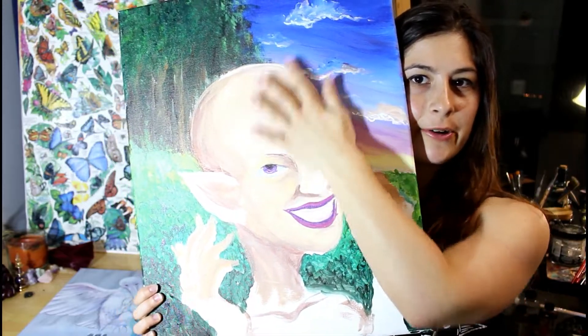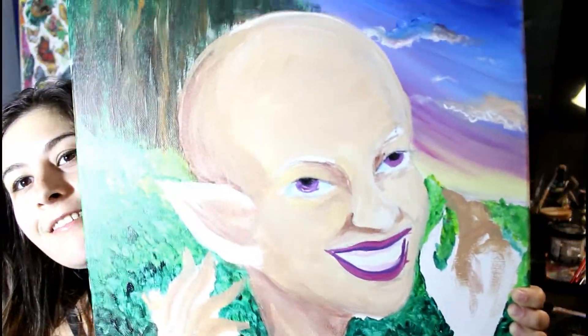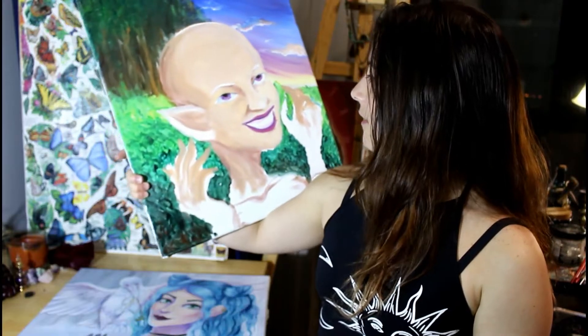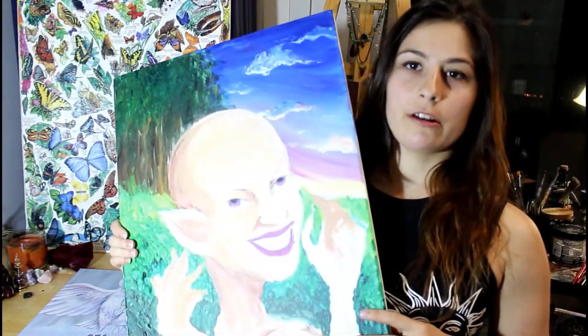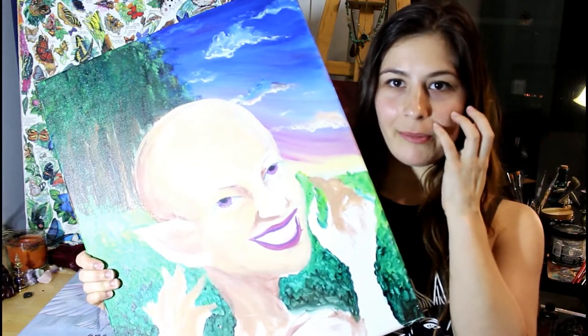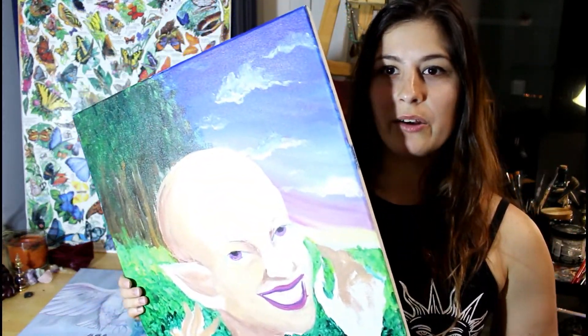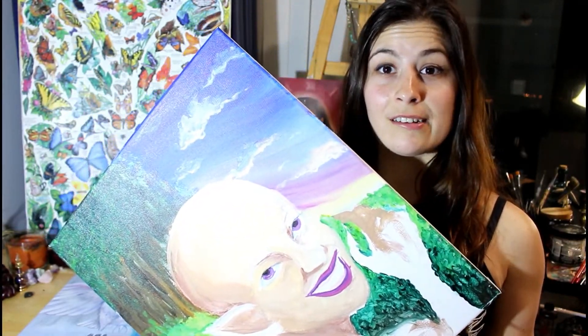I started this one in acrylics when I lived back in Miami and I've always wanted to finish it. It's in this really strange kind of golem stage, but I'm going to show you anyway. She was supposed to have stuff growing out of her head and I just never got that far. I got some skin down and a background and that was it.